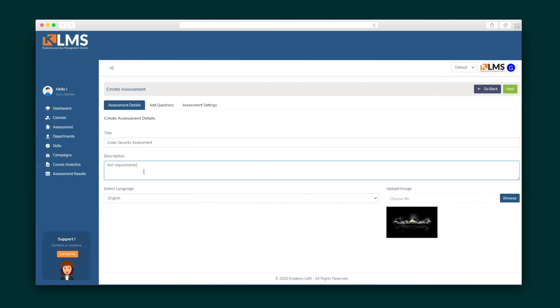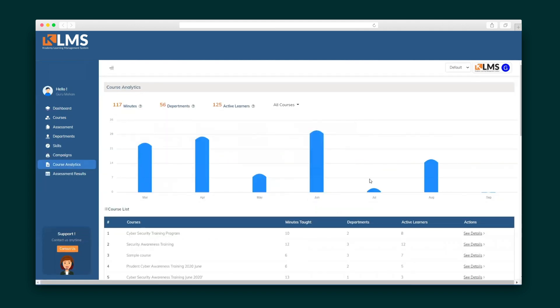Next, let's test how well your students know their stuff with an assessment. These are as easy to create as adding question and answer choices. Of course, you can always review how your employees are doing, the number of minutes they've spent in Kratamy, and more under the course analytics.